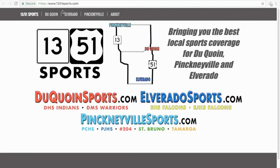What's up everybody, this is Doug. I want to thank you first and foremost for your interest in sponsoring DuCoinSports.com, ElvaradoSports.com, and/or PinkMeetleSports.com. Just going to shoot this quick video to kind of explain the options you have as a potential sponsor.